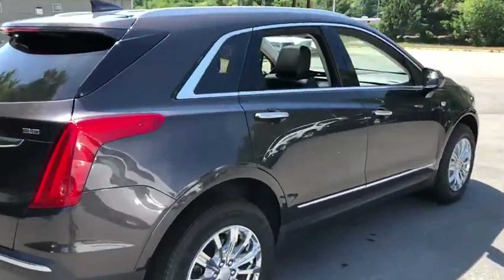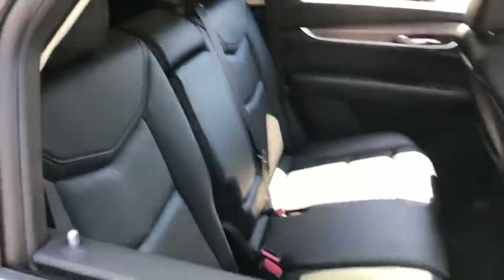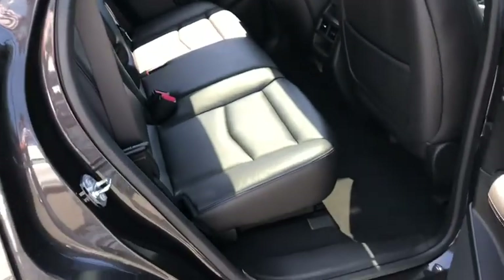Heated Steering Wheel, Heated Driver Seat, Airbags, Leather Seats, Tachometer, Heated Passenger Seat, Compact Spare Tire.